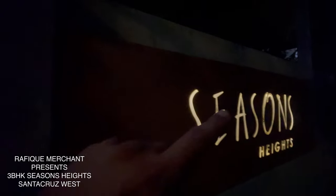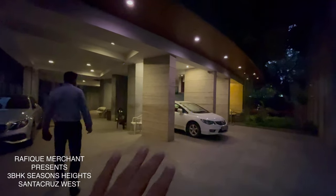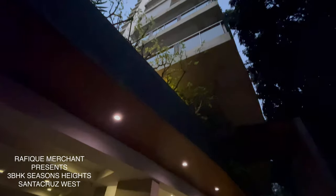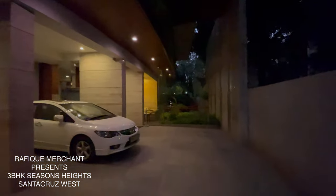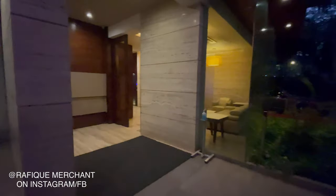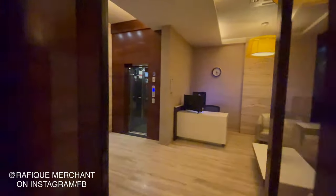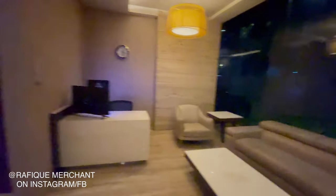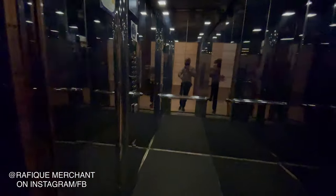We're seeing a beautiful, fantastic, and amazing 3BHK — spacious with balconies, one apartment per floor. This is Santa Cruz West. You've got parking here, a great elevation style, and an enriching experience in society with very few members. There's a grand entrance lobby with two modern high-speed elevators. Let's go and have a look at this 3BHK on rent at Seasons Heights.